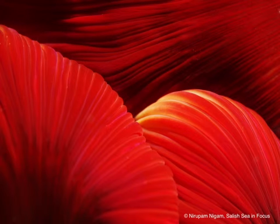In this next image, I took a photo of the mouth of a white-spotted rose anemone. I took artificial light and positioned it so that it was coming at an angle and created shadows. And these shadows really accentuated the texture of the mouth.